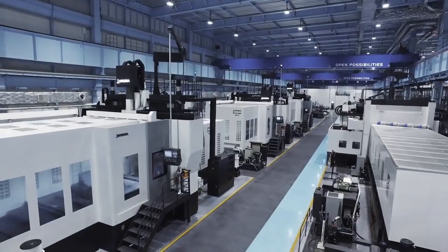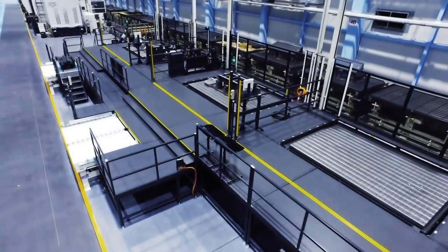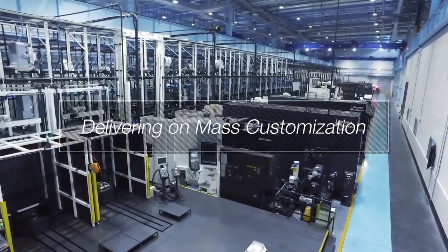Automation has evolved and with over 120 years of shop floor know-how, the latest IoT enables small volume customization equivalent to mass production.